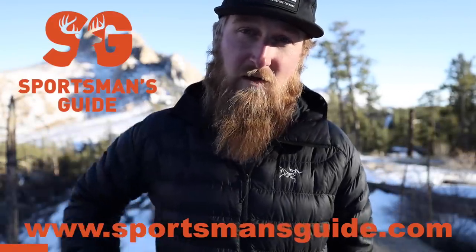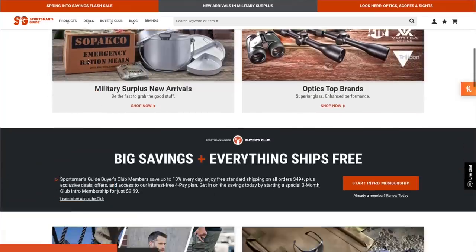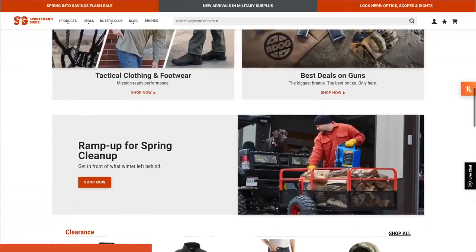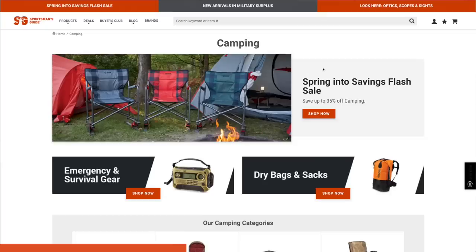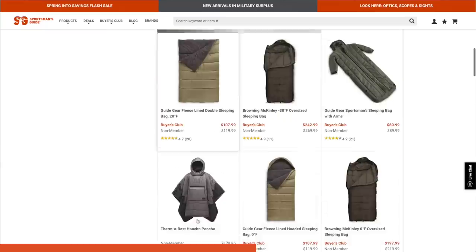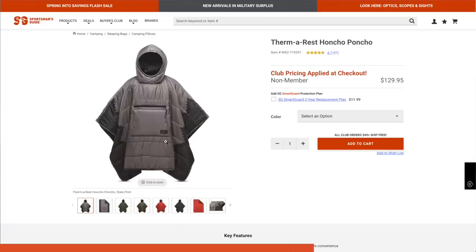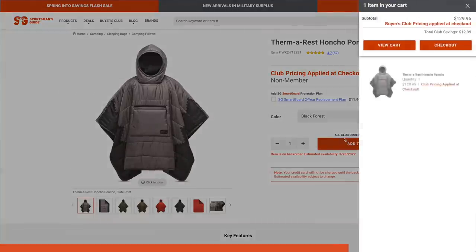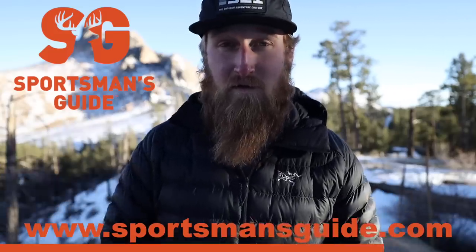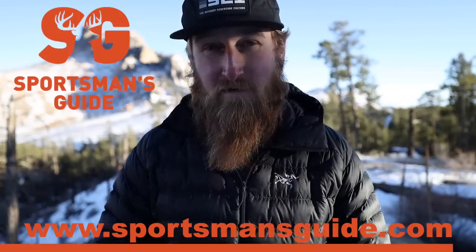This portion of Stuff and Things is brought to you by Sportsman's Guide. Sportsman's Guide is a one-stop shop for all of your outdoor needs, whether you're into hunting, skiing, backpacking, hiking, camping, or whatever it may be. They have great pricing, competitive sales, and carry gear from big reputable brands. Check them out at the top link in the description below.